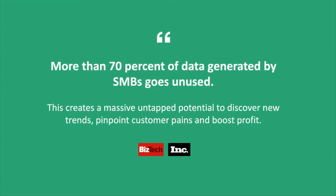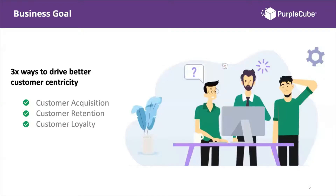Without customer-centricity, growth becomes hard. There are three things any SMB needs to focus on: improving customer acquisition, retention, and loyalty. If they're not effectively customer-centric, they won't derive the full benefits of their data and insights. This is one of the key challenges we've noticed with SMBs in the markets, and at Purple Cube we've been working hard to come up with a solution.